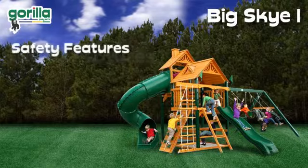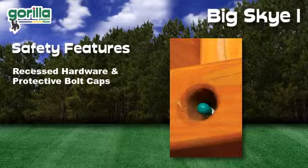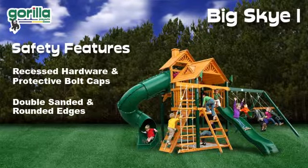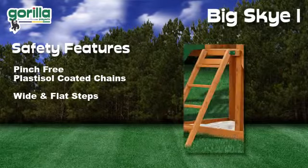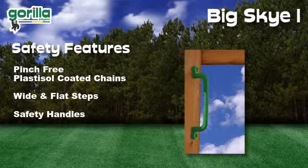The Big Sky One is also one of the safest play systems, with its snag-free recessed hardware and protective bolt caps. Also, double-sanded lumber with rounded edges to prevent snags and scratches. Other safety features include pinch-free plastisol-coated chains, wide and flat ladder steps for sturdy footing, and strategically placed safety handles.